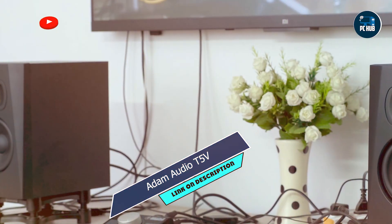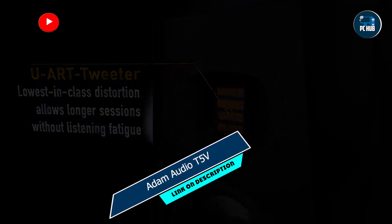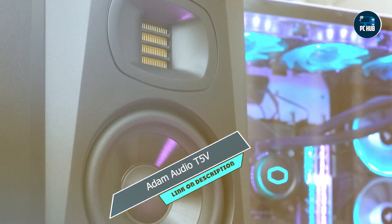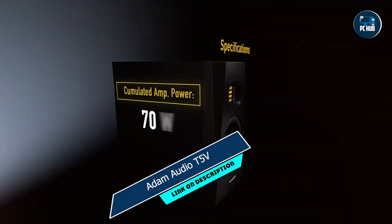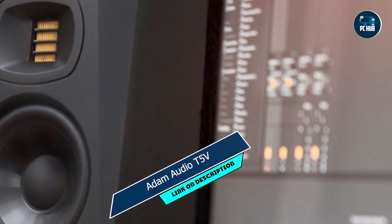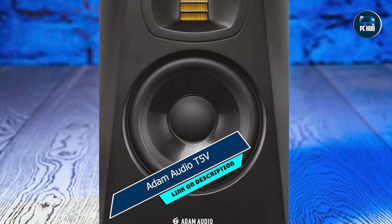Key features: UART tweeter technology for extended high-frequency response and precise transient reproduction, polypropylene woofer for optimized low-frequency performance with minimal distortion, HPS waveguide for wide dispersion and accurate stereo imaging, and DSP-controlled crossover for seamless integration and enhanced clarity. The Atom Audio T5V is a versatile monitor that excels in a variety of studio applications, from mixing and mastering to multimedia production. Its transparent sound signature and wide-frequency response make it ideal for critical listening and professional audio tasks.